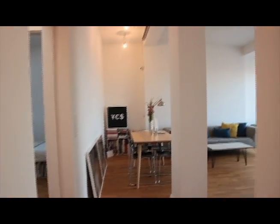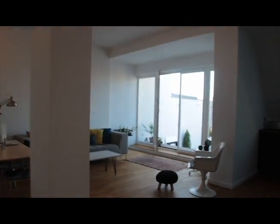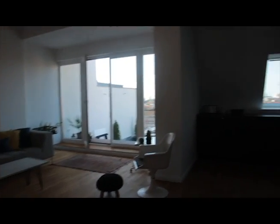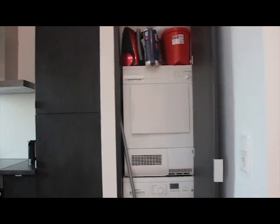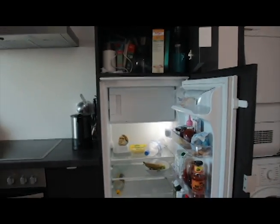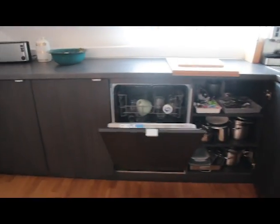It opens up into a very beautiful and sunny living room and kitchen that has a nice big balcony with a beautiful view. Starting in the kitchen, you can see there's a washer and dryer, a nice big fridge, extra pantry space, and a dishwasher. There are pots and pans, and plenty of space for entertaining, cooking, and storage.